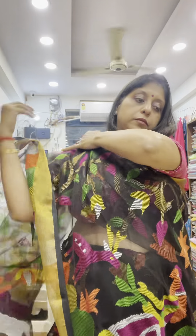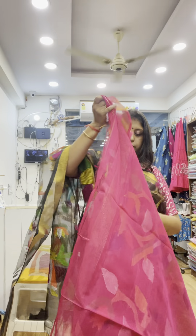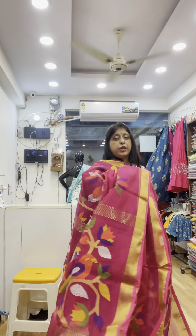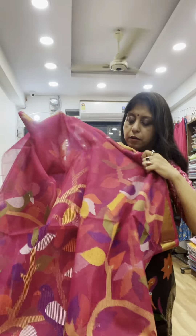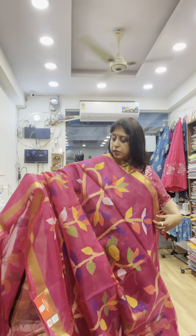Next one is magenta color. This saree is very comfortable and lightweight — perfect for summer and occasions. The zari features beautiful floral and bird motifs.